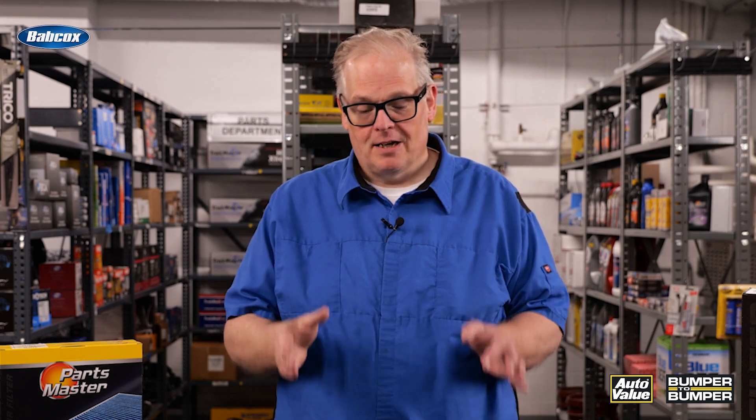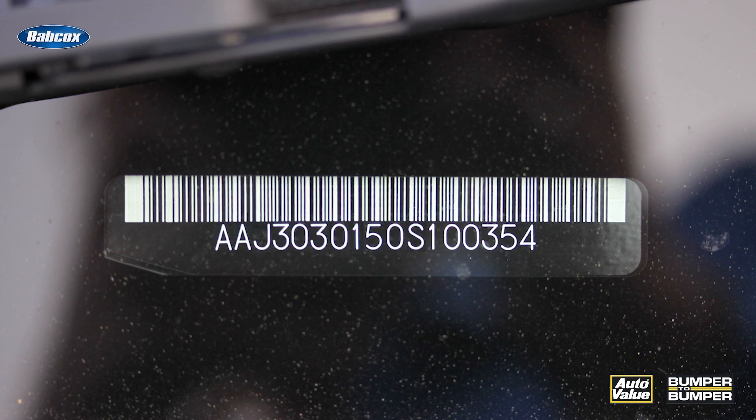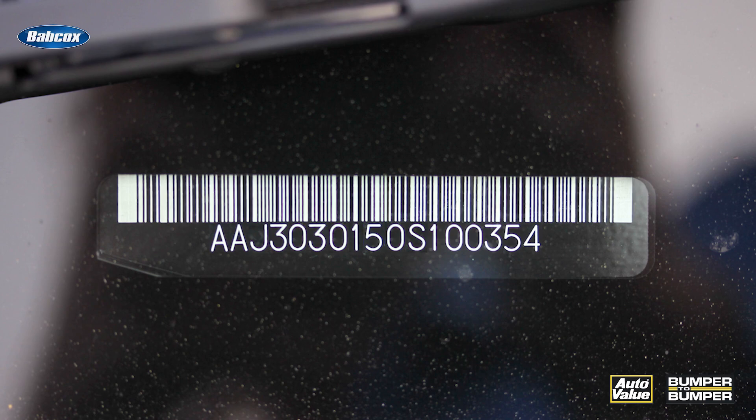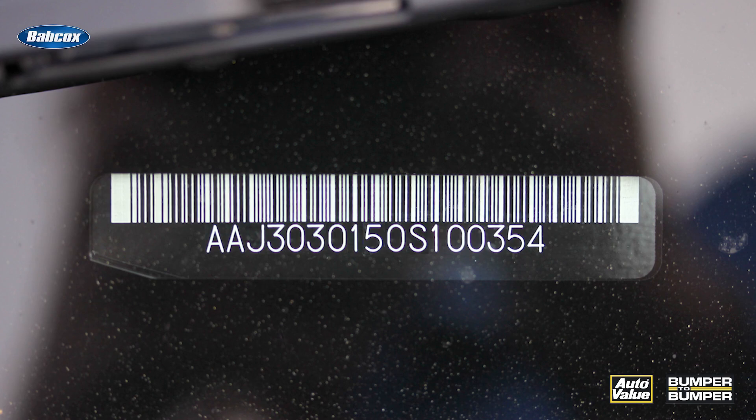The VIN number is critical for selecting oil filters and air filters for a vehicle. The catalog itself is based off that engine code that is in the VIN number. Of the 17 letters that are in the VIN number, letters four through eight include the engine code.